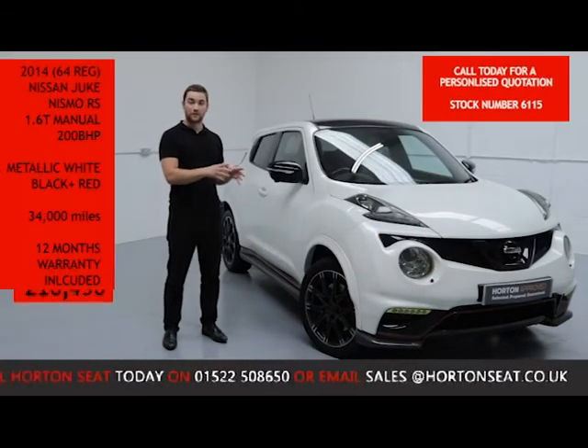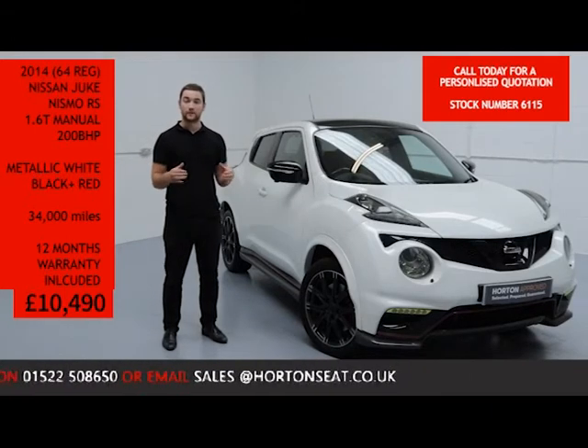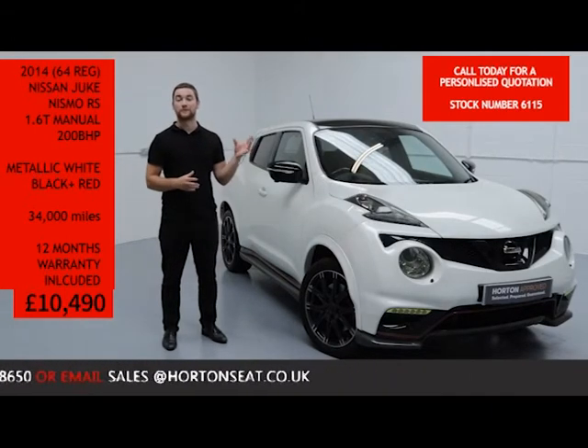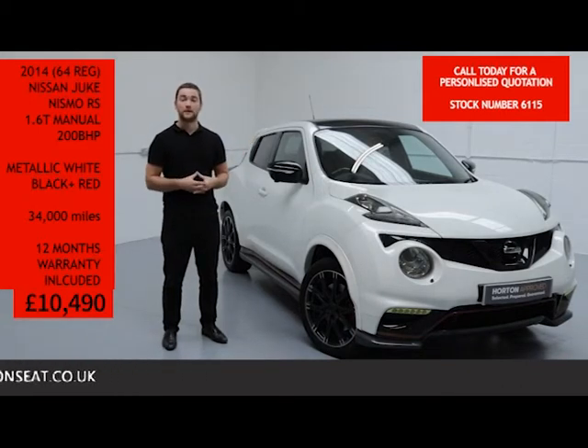If you've got any questions or would like a more in-depth video presentation of the Juke, all you need to do is give us a quick ring on the number below and quote the vehicle's stock number. Or, if you prefer, you can email — just put the vehicle's stock number in the email and someone will reply to you within the same day.